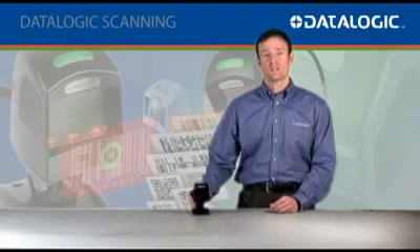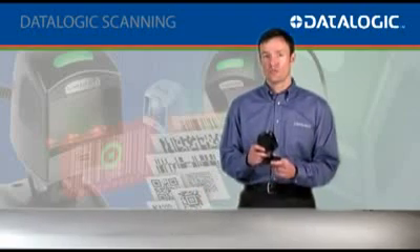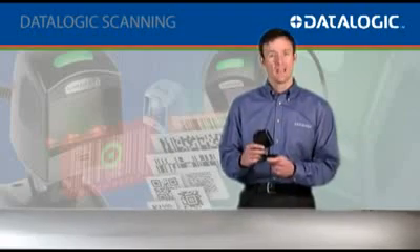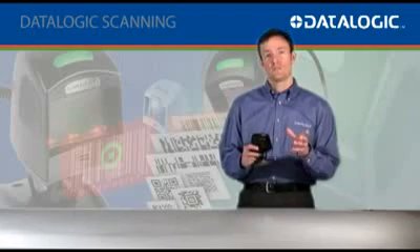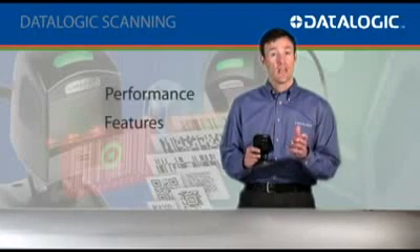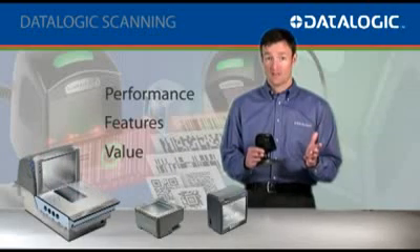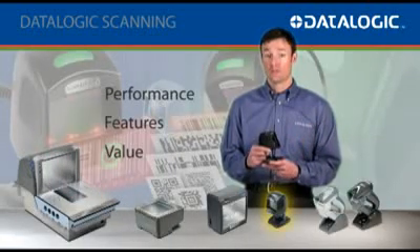As you can see, it's quite small, but don't let the size fool you. The Magellan 1100i is a very sophisticated data collection device. It provides the perfect balance of performance, features, and value between our world-class bioptic and single-plane scanners and our premium line of Griffin handheld scanners.